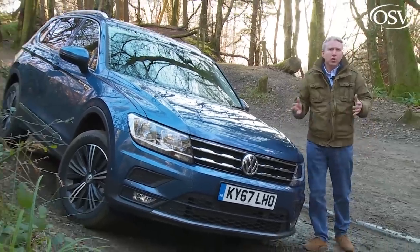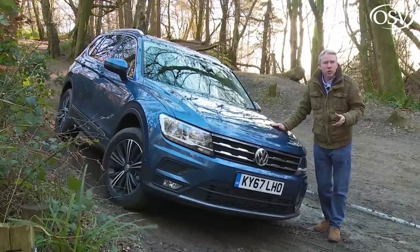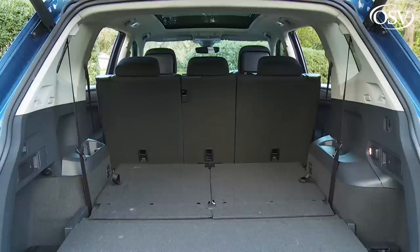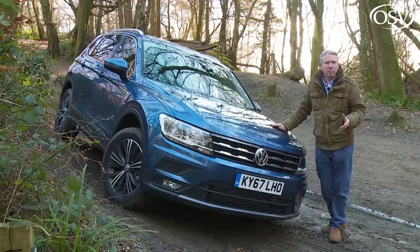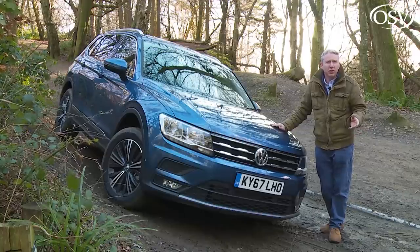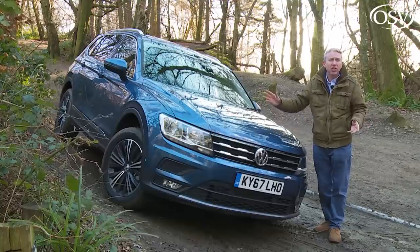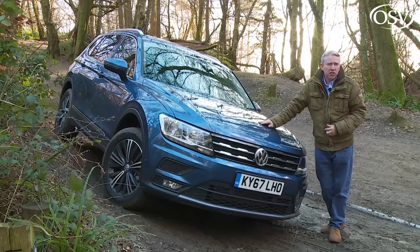So it's not a budget-biased choice in this segment, but if you're a Volkswagen customer who was already after a plush Tiguan, the prospect of extra seats and extra space could well appeal. But will this model also interest families shopping amongst upmarket versions of more affordable contenders like Nissan's X-Trail, Peugeot's 5008 and the Skoda Kodiaq — the car that shares most of this Tiguan's engineering? Well, that's a much tougher ask. Time to put this car to the test.